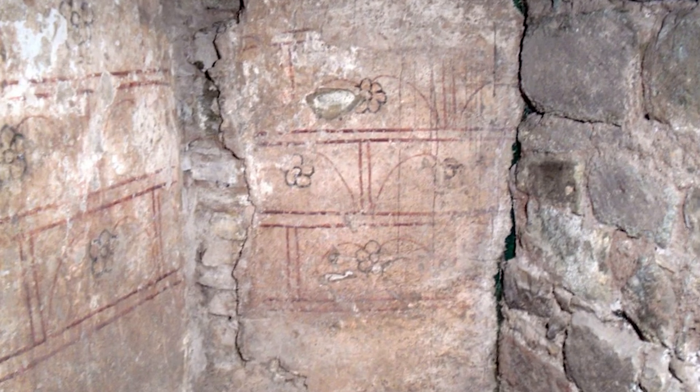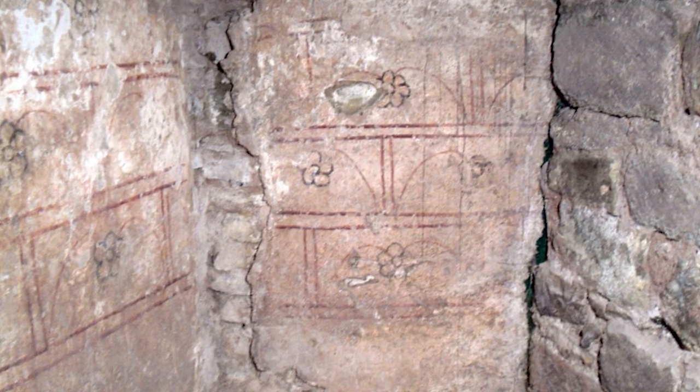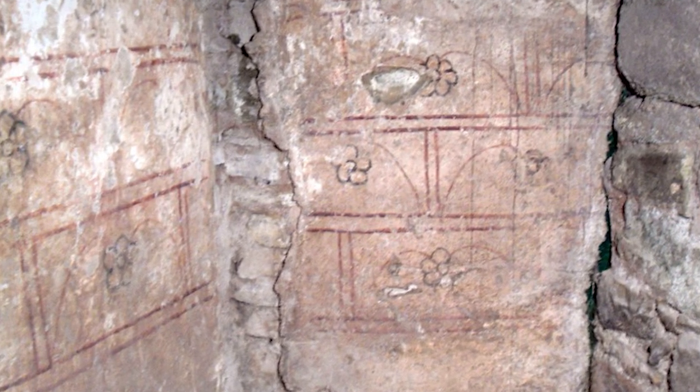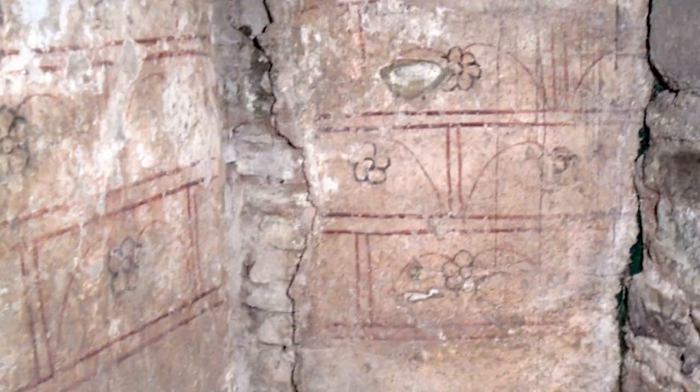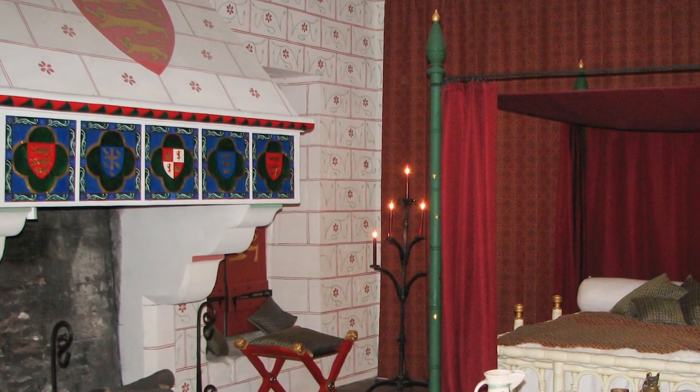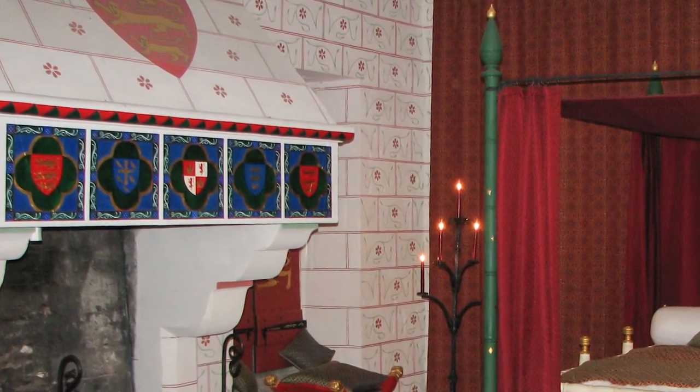At that time, fictive masonry was popular, meaning that artisans would paint fake stone walls over existing walls. Often the faux masonry hid beneath it a wall that was also made of stone, but of a cheaper and less fashionable variety. Red paint was popular, as were floral motifs within the stones.